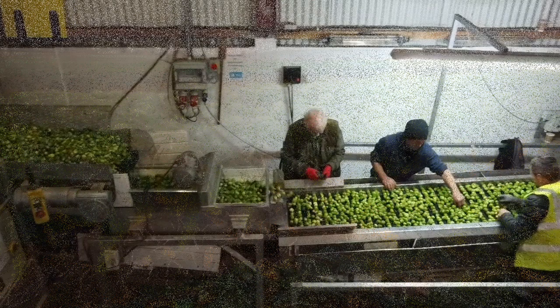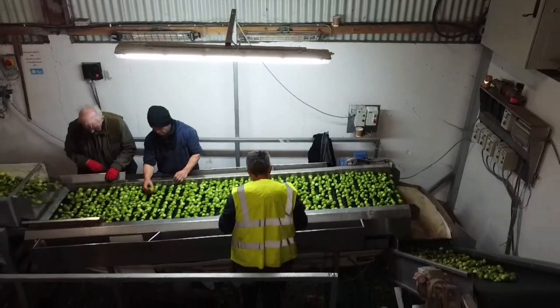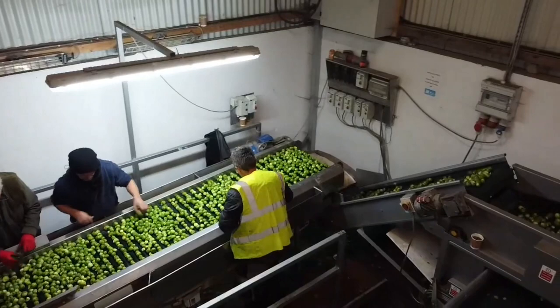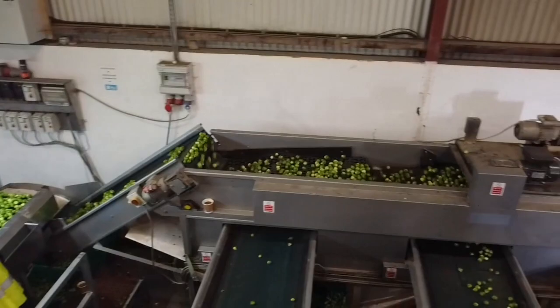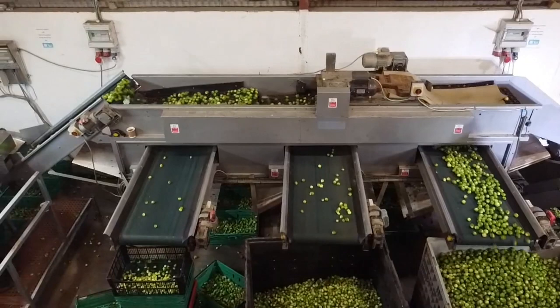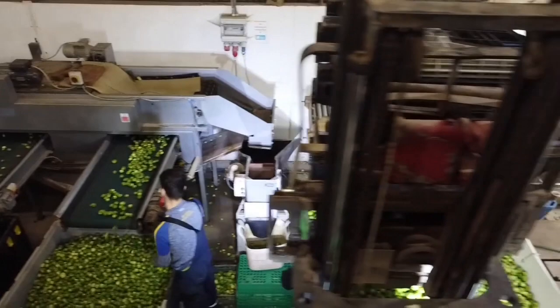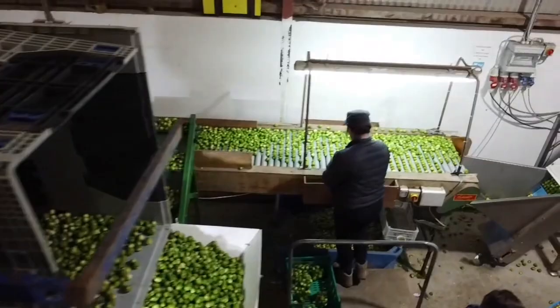Hi guys, we're here on what you could call the processing side of Belty Garden Farms. There's a team in here this evening getting your Brussels sprouts ready for Christmas. You can see the grader — grading out the Brussels sprouts into three different variations and sizes. They're coming along here into these crates, then moved on. They're all hand-picked, all hand-graded, and then up into the bagger system.